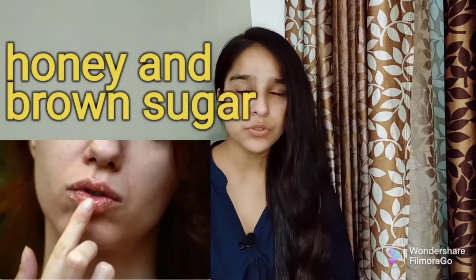Remedy No. 1 is to use a honey and brown sugar scrub. Mix honey and brown sugar, then gently rub it on your lips. Leave it on for 10 to 15 minutes, then wash it off normally. Honey is rich in antioxidants and protects our lips from UV rays, making this an effective method.